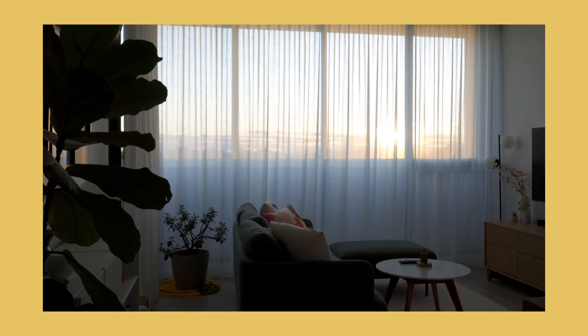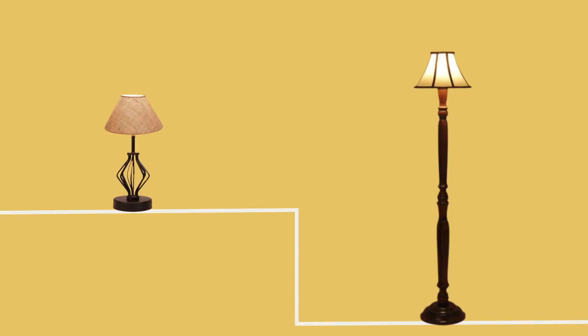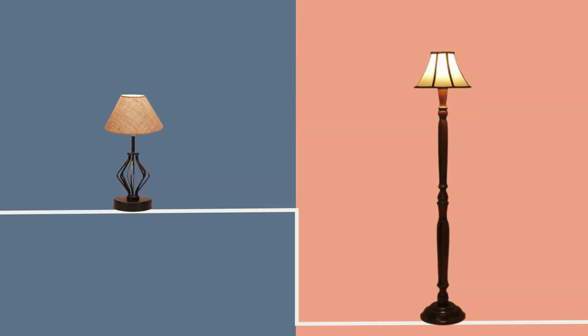Second, lighting sets the ambience. Besides the overhead lighting fixtures, deck up your rooms with additional lighting in the form of table lamps or floor lamps. Aside from giving a glow to the room, lamps also make for the best room decoration items.